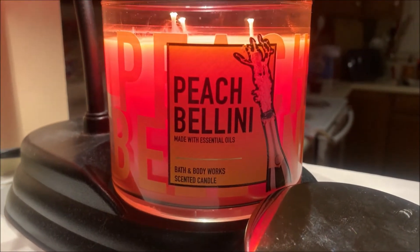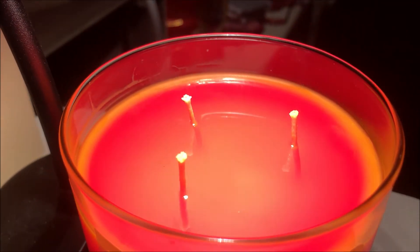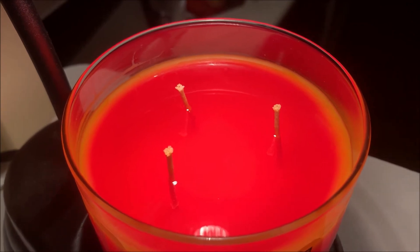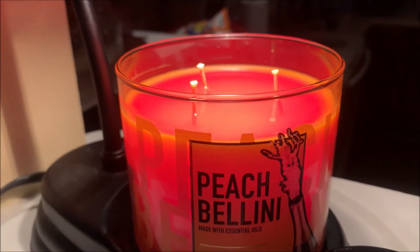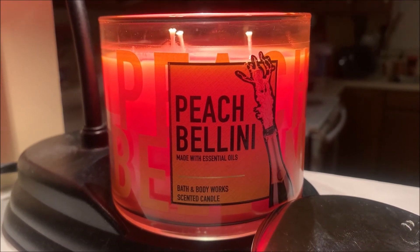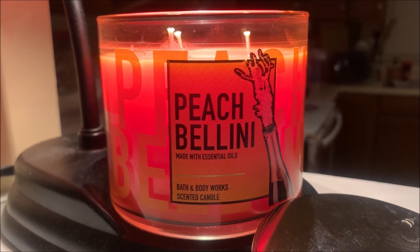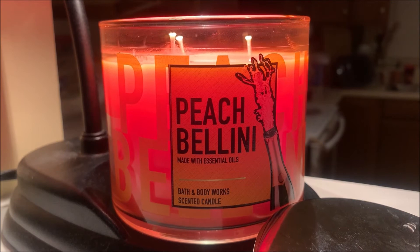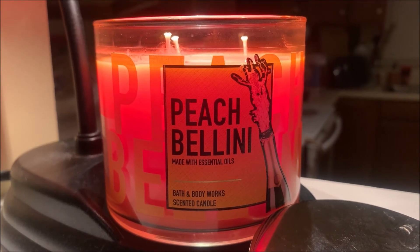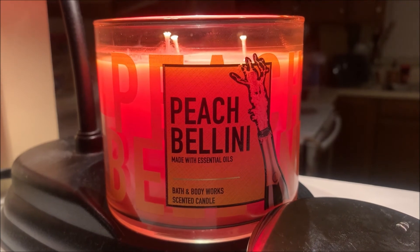It has been four hours since I put the Peach Bellini candle under my lamp warmer. Taking a look at that wax pool, I am completely in awe at that beautiful crimson orange shade the wax pool has turned into, and it has melted fairly evenly. My predictions were indeed correct about the fragrance throw — this one is definitely a performer, which is kind of surprising considering this particular pour was manufactured in 2019. I was able to detect the fragrance from all the way in my master bedroom, which is over 25 feet away from where the lamp warmer is located.